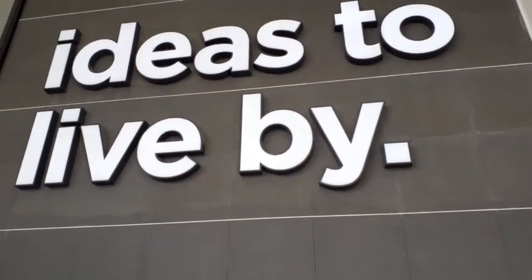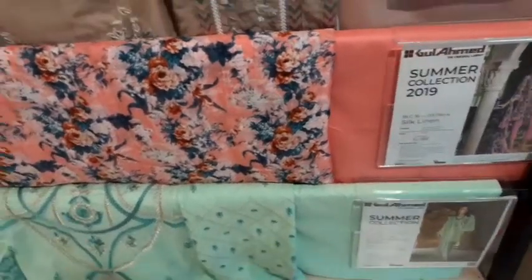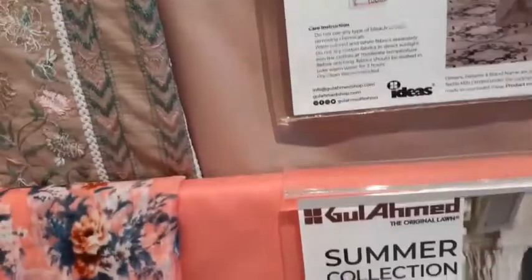Welcome to my channel. Today I am going to write your ideas. I have a red chiffon.